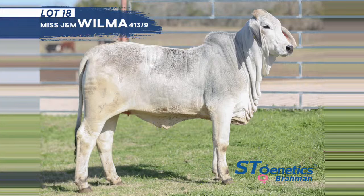Lot 18 is Miss J M Wilma 413/9 — a November 2019 female with a lot of depth of body and functionality. She's one that's going to continue to grow and have a lot of good pieces to her. Her dam is Miss J M Sexata 700/4, which is a Power Stroke daughter out of our Remington cow. Another great pedigree — her better days are going to be ahead in that pasture producing females.